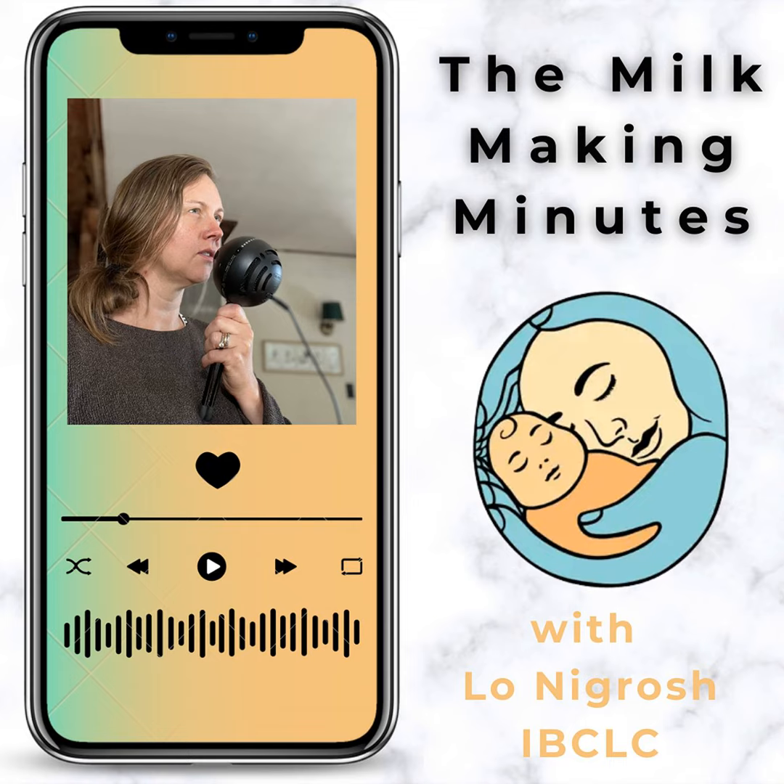My hopes for today in talking about jaundice is that you feel that you understand jaundice and the best treatments for jaundice, given the type of jaundice that your newborn has, and then you're able to make decisions clearly and without fear, and that you can take the information I'll present today to your healthcare providers to have the necessary conversations.